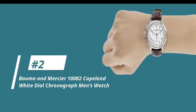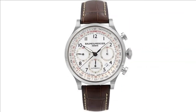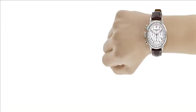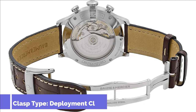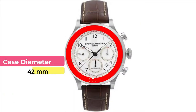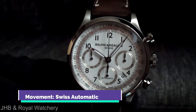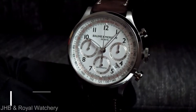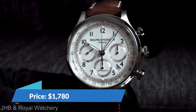And on to number 2, the Bohm & Mercier 10082 Capeland White Dial Chronograph Men's Watch. We're looking at reference A10082, which also has an analog display type with numerical labels. This men's standard wrist-sized watch also has a deployment clasp strap. It has a stainless steel case and bezel, with a case diameter of 42mm and a lug width of 20mm. Just like the 1004, this Swiss automatic watch can withstand a water resistance of up to 50m, and it is a lot more affordable at about $1,780.